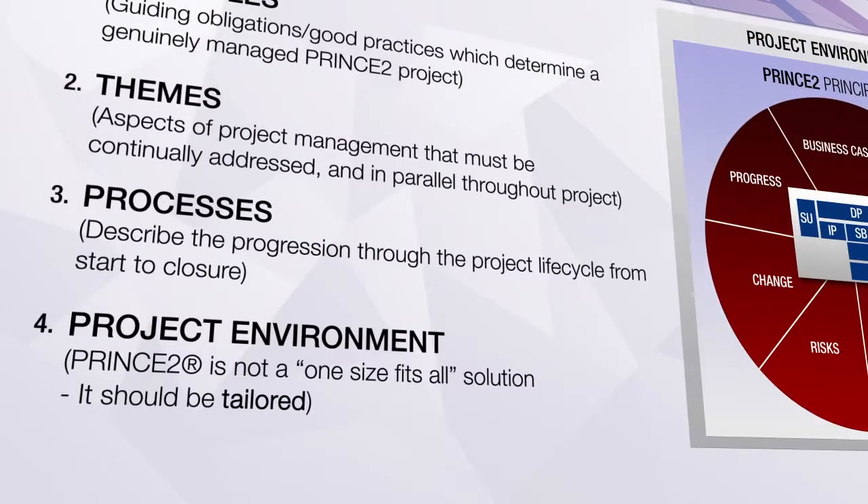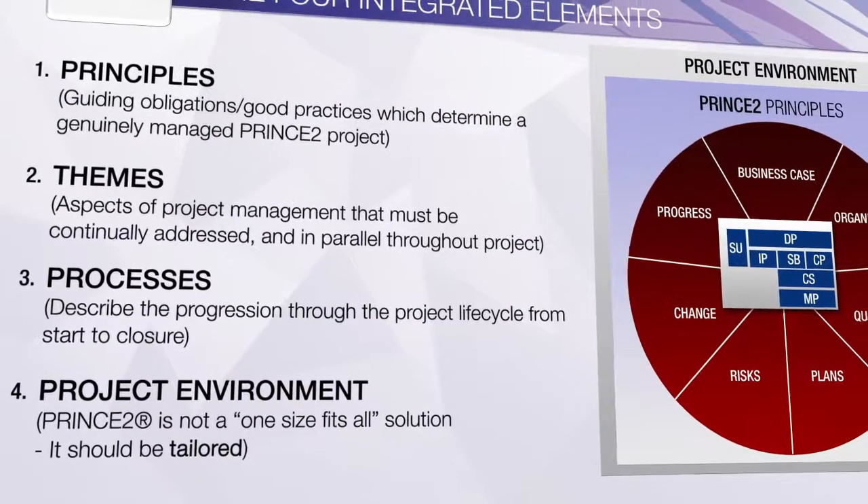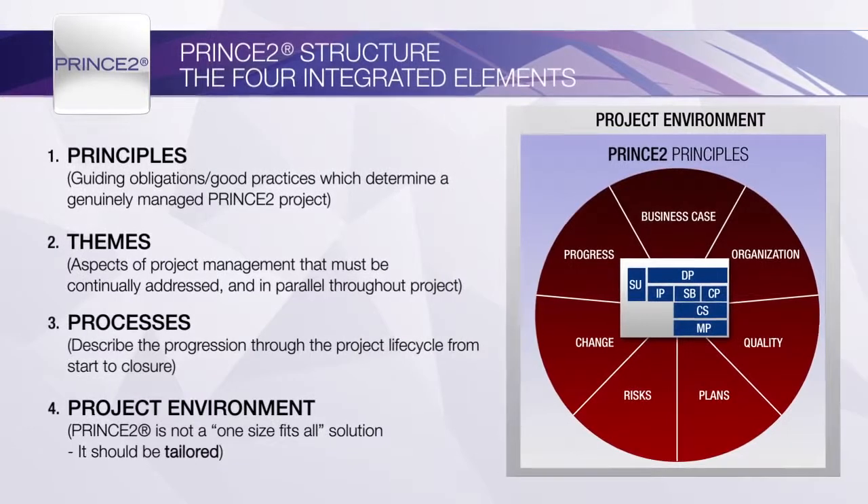Tailoring PRINCE 2 to the project environment helps to ensure that its use is appropriate and effective. Careful thought is needed during tailoring to make sure that the controls are not watered down. By the same token, heavy use of the controls can be as inappropriate, resulting in unnecessary and excessive management overheads.